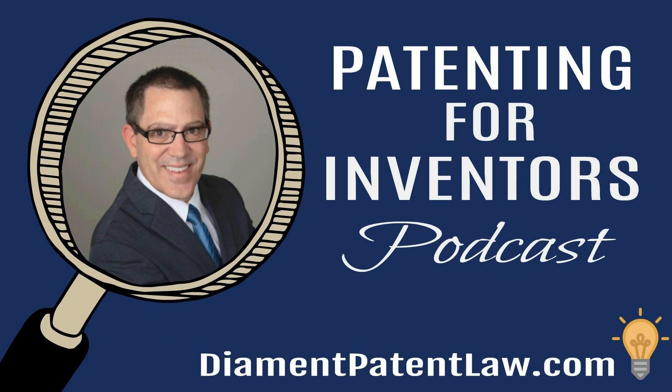Thanks for listening to the Patenting for Inventors podcast with host Adam Diamond. If you enjoyed the show, please rate and review on iTunes. The contents of this podcast are intended for general informational purposes only. The facts of every legal matter are unique, and the content of this podcast should not be construed as offering legal advice for your specific legal situation. For more information and help with your own intellectual property needs, contact Adam Diamond at patentingforinventors.com or call Diamond Patent Law at 424-281-0162. The preceding information may be considered an attorney advertisement and does not establish any attorney-client relationship.